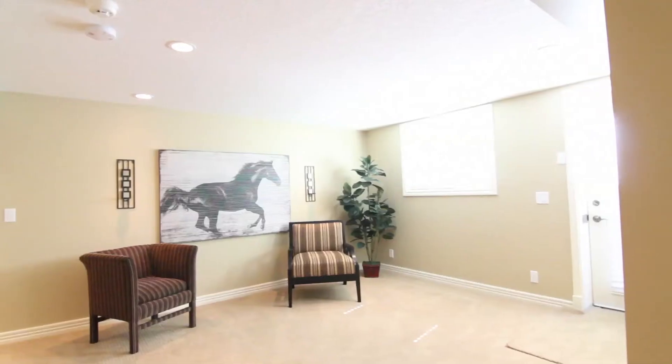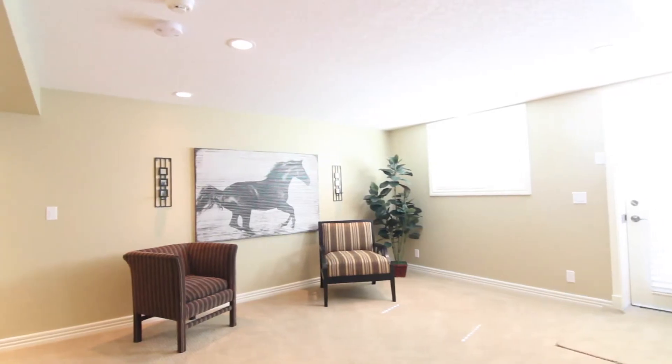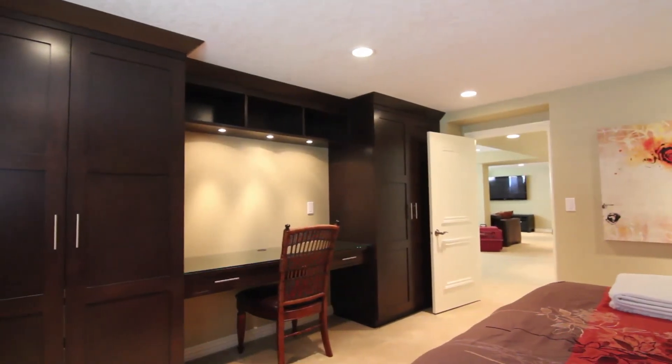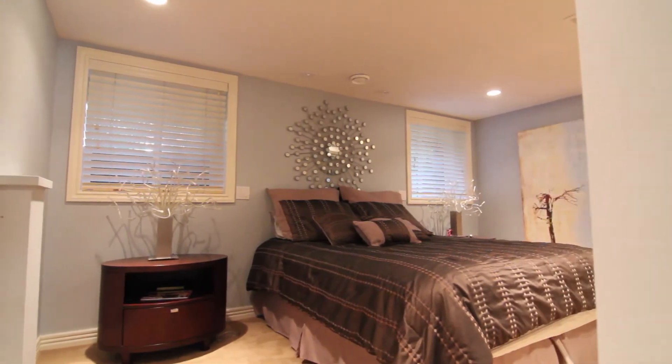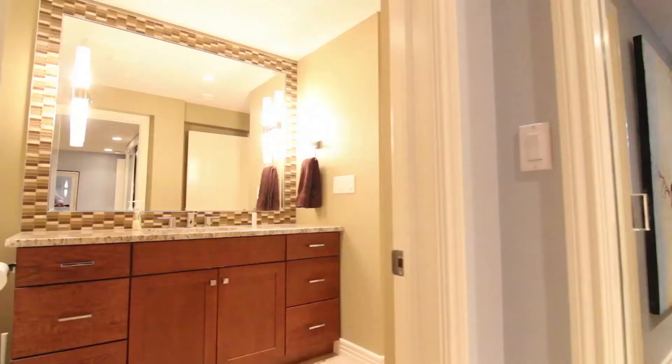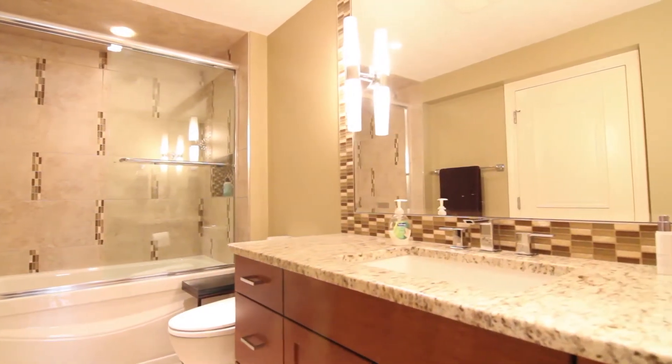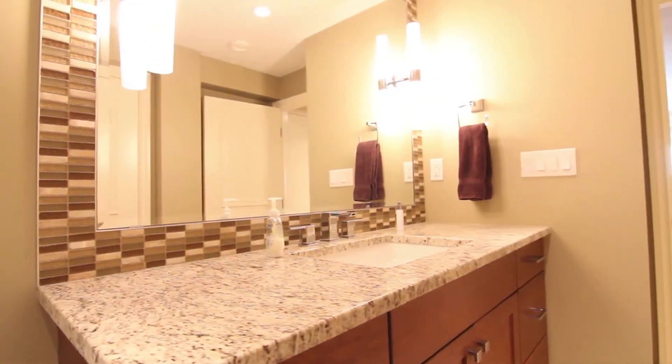There are two additional bedrooms with like-new built-ins and extra-large above-grade windows. Add it all up and this property has six bedrooms, three full bathrooms and a total of 4,867 square feet of developed living space in a prime Briar Hill location.